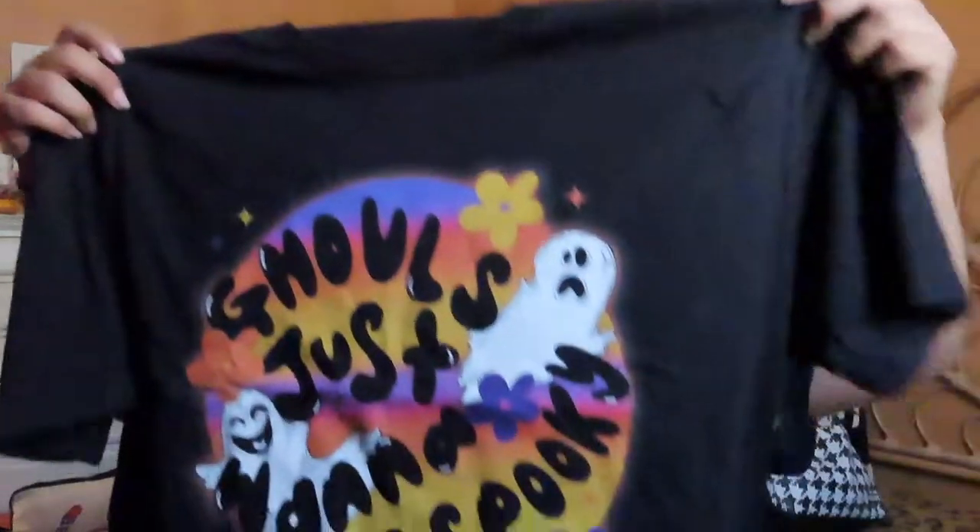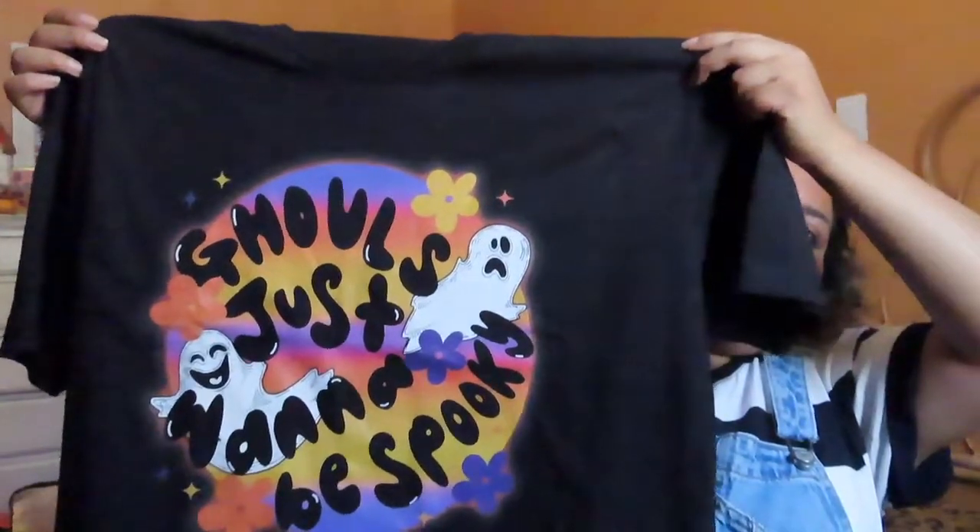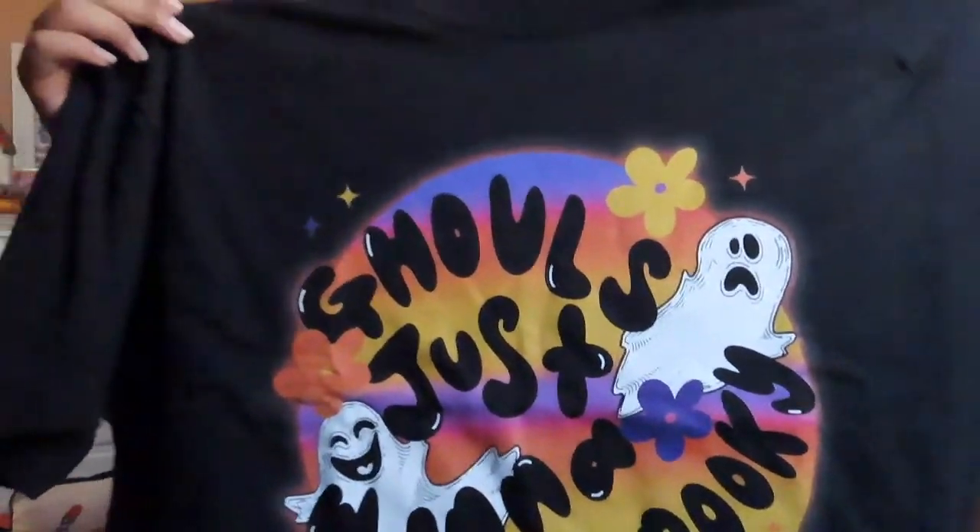I got this t-shirt that says 'Ghouls Just Want to Be Spooky' and I got it in an extra large. I haven't tried it on yet but I'll be posting on my Instagram and probably my thumbnail showing how the shirts look. I really like the ombre effect of the purple, orange, pink, and a little bit of red.